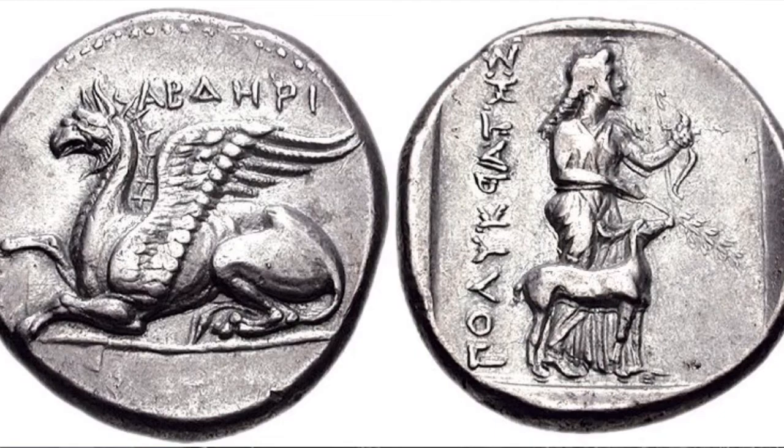Here's a tetradrachm of Abdera Thrace. The obverse shows the portrait of a griffin and the reverse shows Artemis. This coin brought $12,000 in a CNG auction.